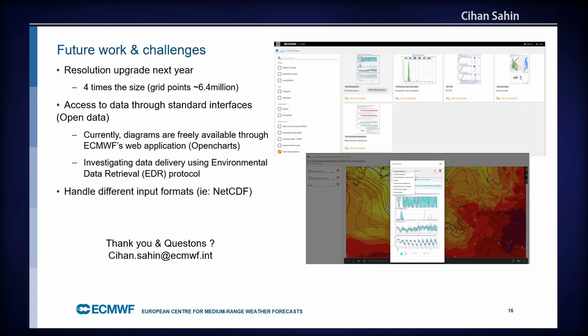For future work, our resolution is increasing by four times — to 6.4 million data points — which will be challenging. We also want to offer not just graphical products but data from those databases, and we're investigating data delivery using the Environmental Data Retrieval protocol, EDR. Thank you very much.